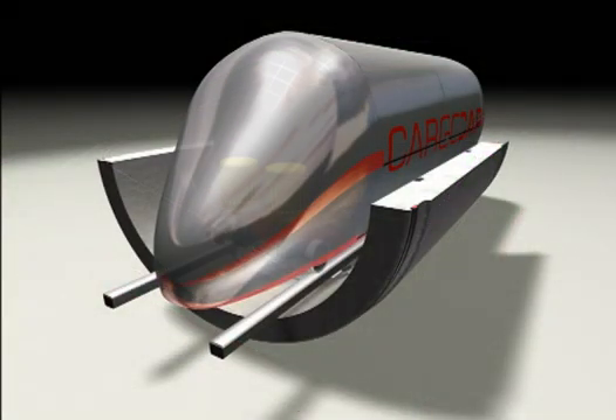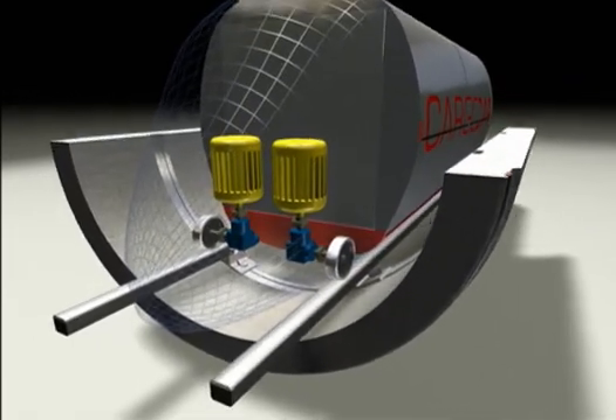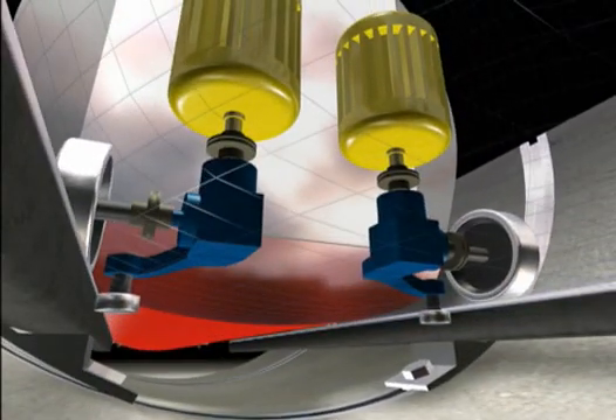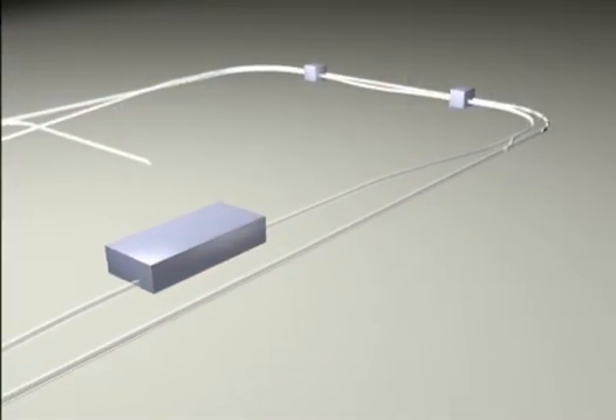The bearing and guidance components are implemented in the transportation pipeline by means of a modified rail technology. Commercially available and cheap three-phase motors drive the axles. Let us now watch the cargo caps on their journey over the test track.